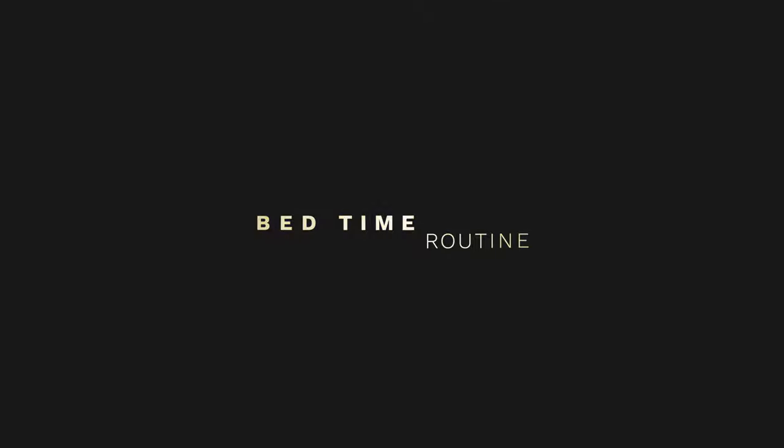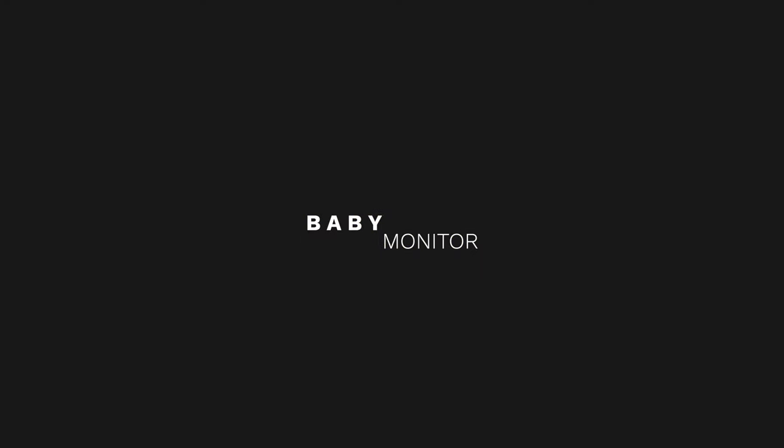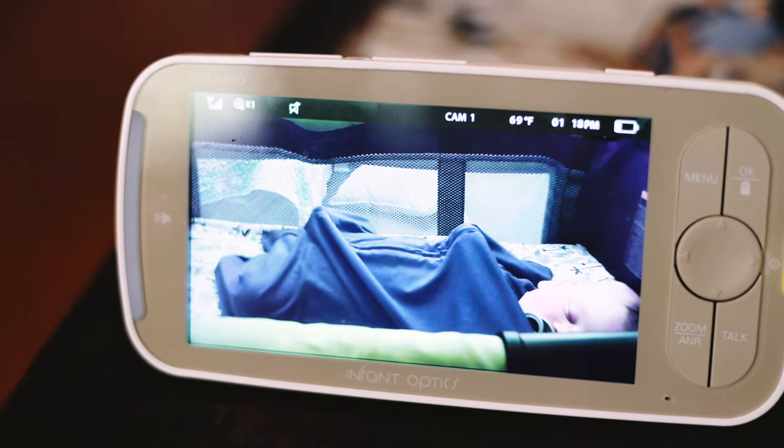Number five is to recreate your bedtime routine as best you can. When we travel, Wade sleeps in a pack and play. We bring his sound machine, his Zippity Zip, and the books we typically read to him right before bed — all the things so it can feel like bedtime. It may be a new space but we want it to feel familiar, and that's really helped him sleep well while traveling. Number six is to bring a baby monitor. Ours isn't connected to the internet so we can bring it anywhere — even camping — so he can go to his own space and nap while we hang out by the campfire or in an Airbnb, and we can still check on him.